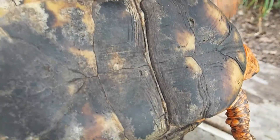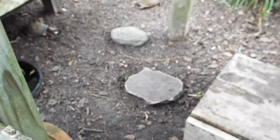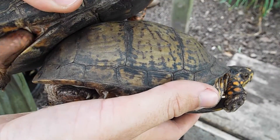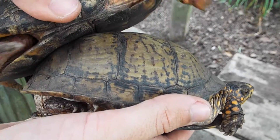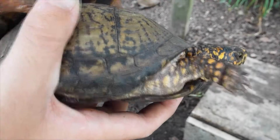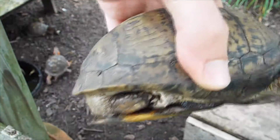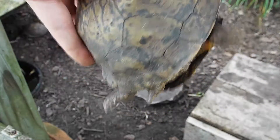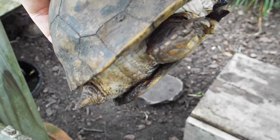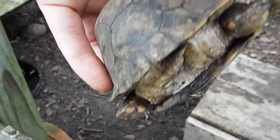The biggest, most obvious sexual dimorphism is a concave plastron. Males use this when mating with females because it allows them to get better access to the cloaca of the female, and to mount her in courtship to get her ready to mate. A female that was difficult to mate with would be less likely to pass on her genes, so over time the flare disappears.